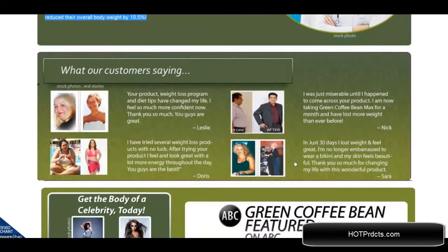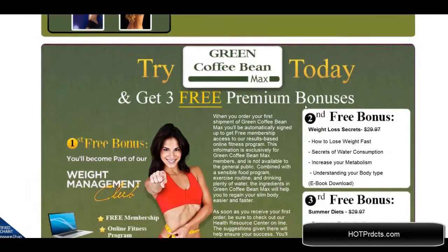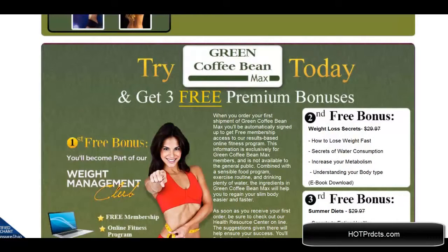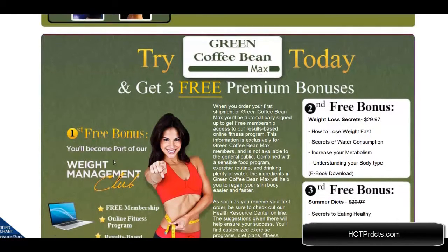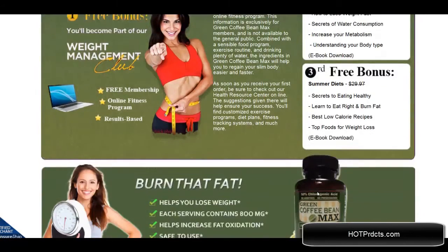Here are some testimonials from actual users. They have of course been featured on ABC Television. You can get these bonuses today: the free weight management club bonus, the second bonus is weight loss secrets, and the third is summer diets.